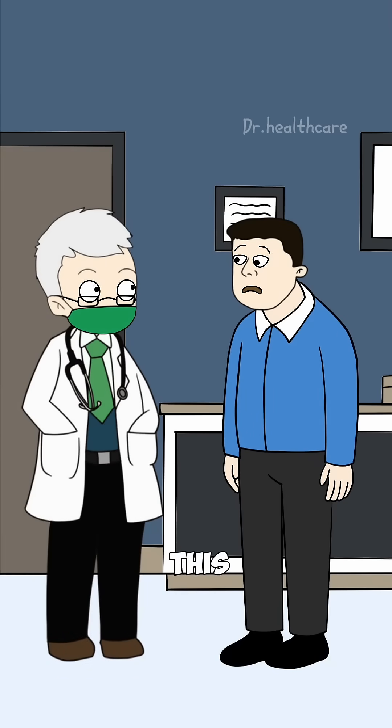Doc, why does my neck look like this? Do I have a hunchback or something? You're dealing with something we call forward head posture, also known as a tech neck hump. It usually happens when you look down too long, especially gaming, phones, or computer work. Your cervical vertebrae shifts forward, and the muscles and ligaments behind your neck swell, tighten, and create that bump.